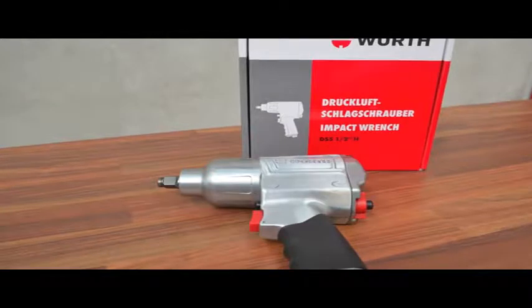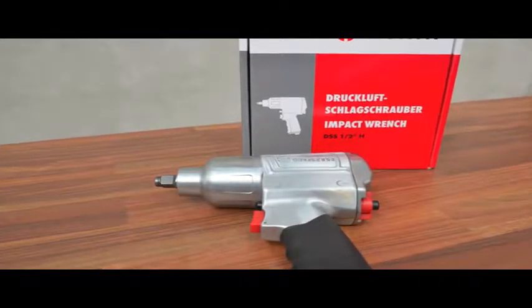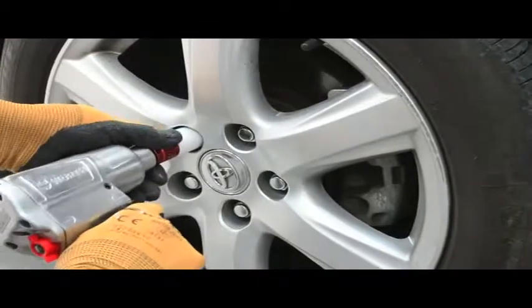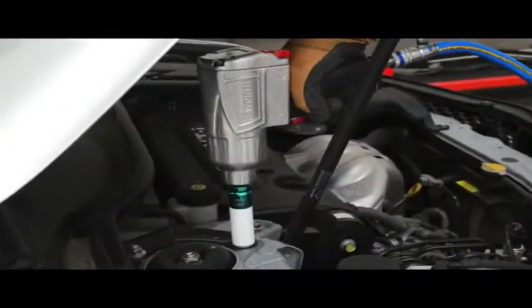Introducing the Würth Half-Inch Standard Duty Impact Wrench, the consistently reliable performer in its class. It features a high-performance, fast build-up impact mechanism and delivers up to 569 Newton-metres of releasing torque.